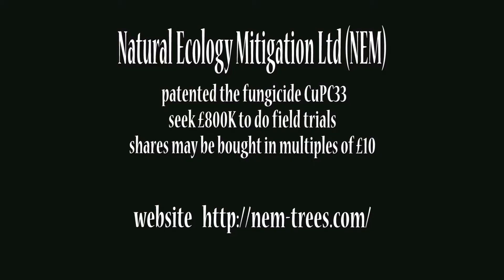So what can we the public do to help? Well, consider buying shares in Natural Ecology Mitigation Limited. They've patented a fungicide called CUPC-33.